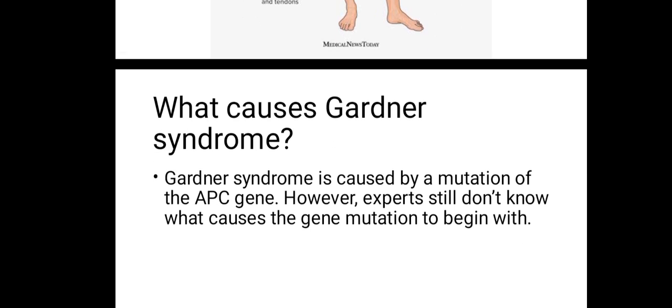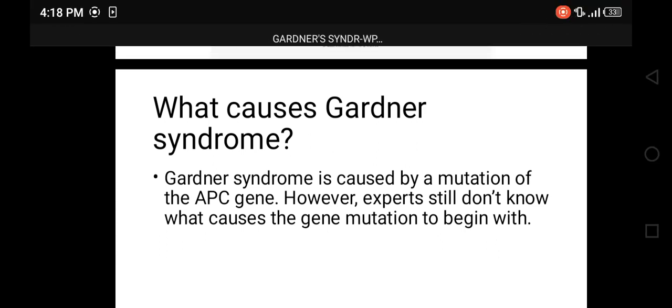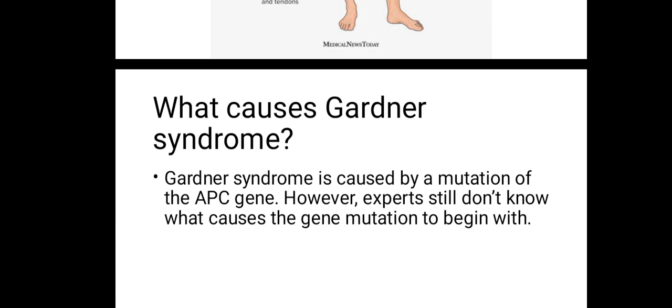Gardner's syndrome is caused by the mutation of the APC gene. However, experts still don't know what causes the gene mutation. We know it is from a gene mutation, but we don't know what causes the mutation — we can't say it is due to medication the mother takes while pregnant. All we can say is that one of your parents has the gene.